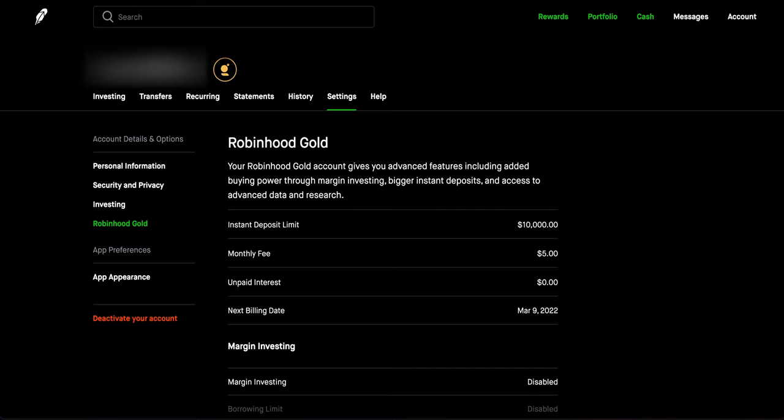First and foremost, to get Robinhood Gold you'll have to go to the settings and activate it. You can do it from your phone or the desktop and it costs five dollars every single month. Five dollars a month can be a little hefty for some people, but one good thing to know is that some of the features that come with Robinhood Gold can actually help you make that five dollars back every single month.